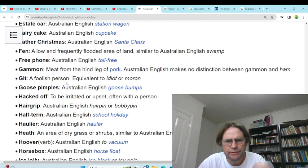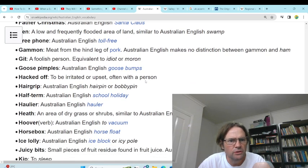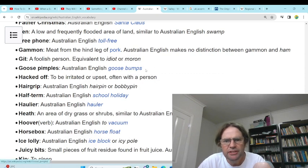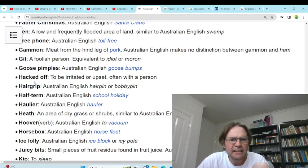'Git' — a foolish person, equivalent to idiot or moron. I've heard of that, yeah, idiot or moron probably. 'Goose pimples' — goosebumps. Yeah, we just use goosebumps. 'Hacked off' — to be irritated or upset, often with a person. Yeah, we just use irritated. Hacked off — you know, like hack off your arm. 'Hair grip' — hair pin or bobby pin. I don't really use those, it's a female thing.